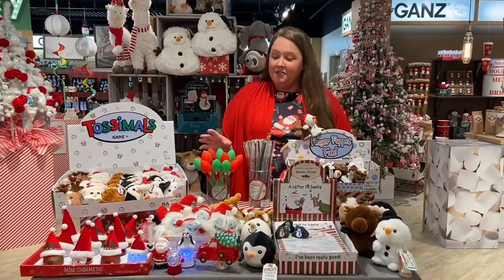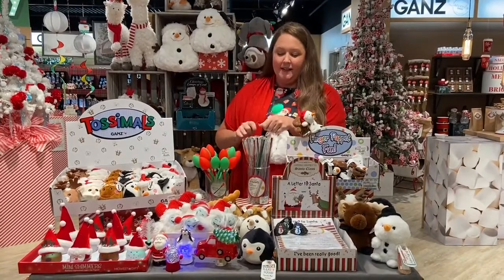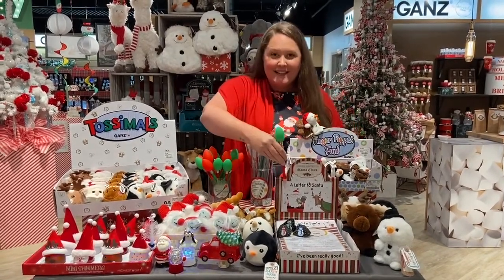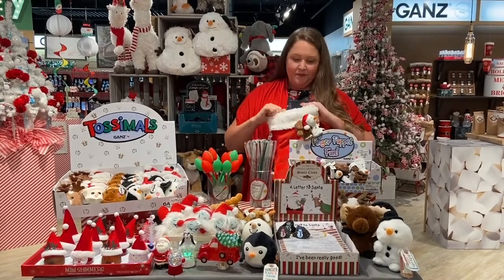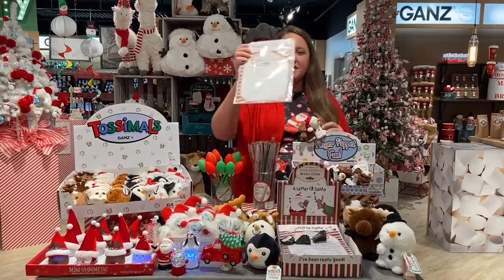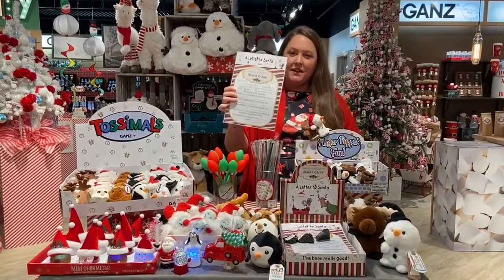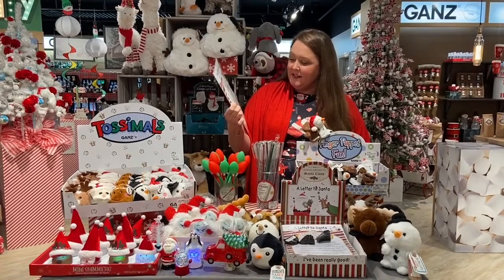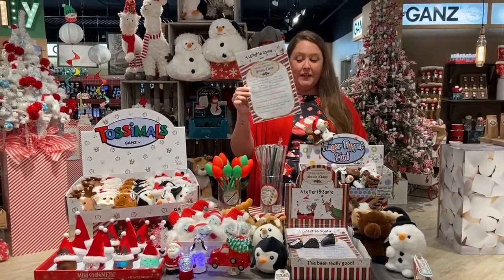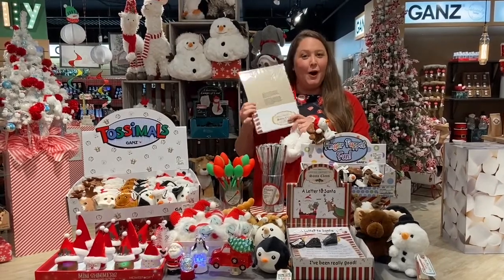We also have a variety of pens and light-up merchandise that are super fun and can be used to write your letter to Santa. Our Letter to Santa has been in the line for years and is an absolute must-have during the Christmas season. Every kid wants to write a letter to Santa, and this has it ready to go, complete with envelope already addressed.